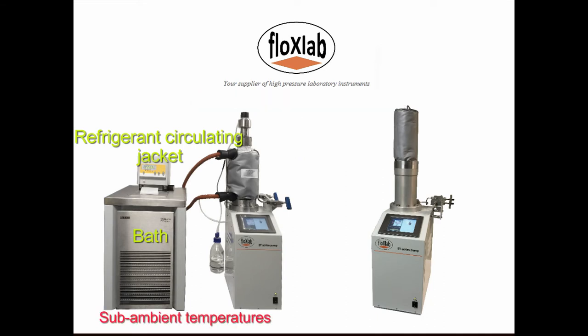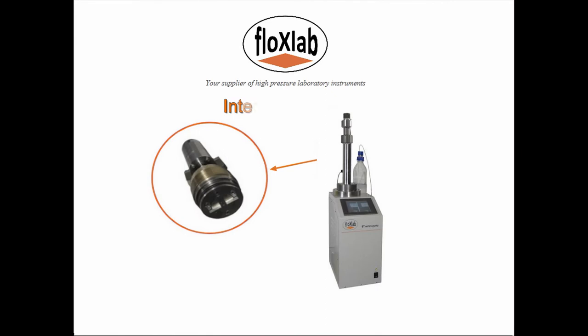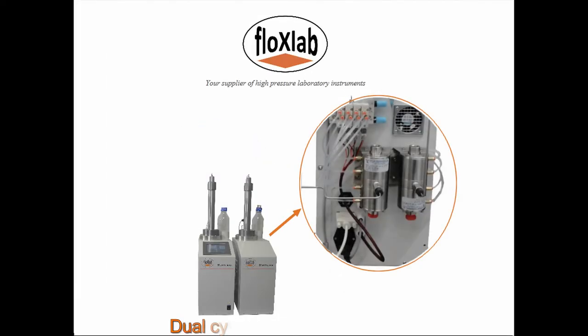Optionally, an integrated magnetically driven mixer ensures thorough fluid homogenization over the entire range of pressures and temperatures.